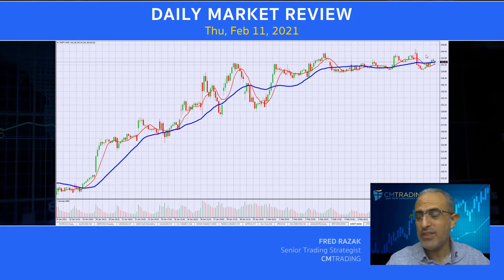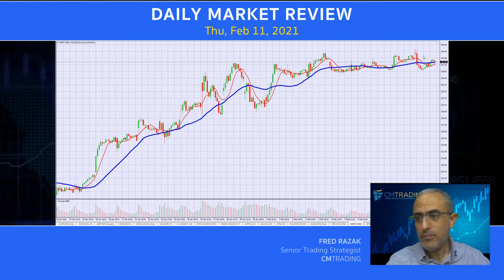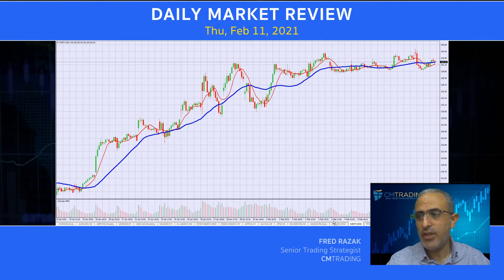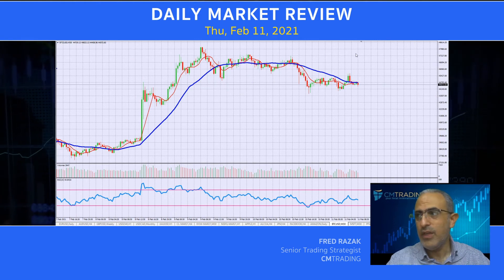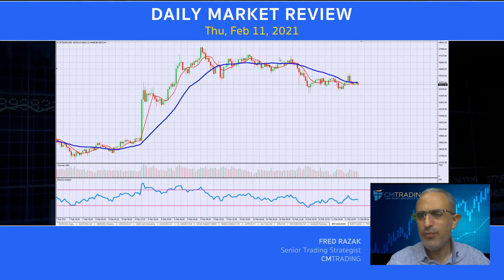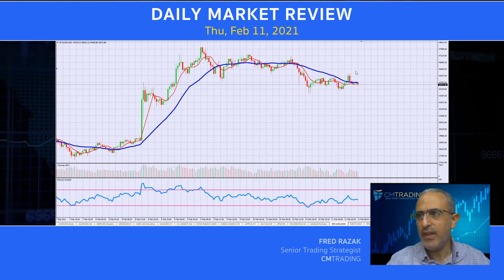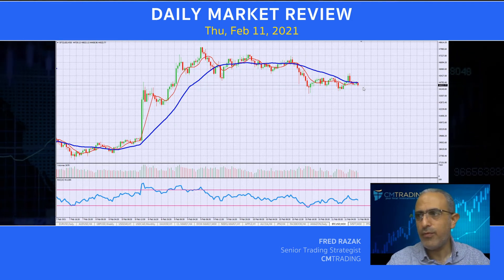So I do anticipate some sort of a correctional move coming in the next week or so for the U.S. stock exchanges on the downside. Now looking at Bitcoin — this has really been the major play over the past couple of days. It rallied to the 47,900 level, almost $48,000, and then we're kind of tapering off to $44,000.